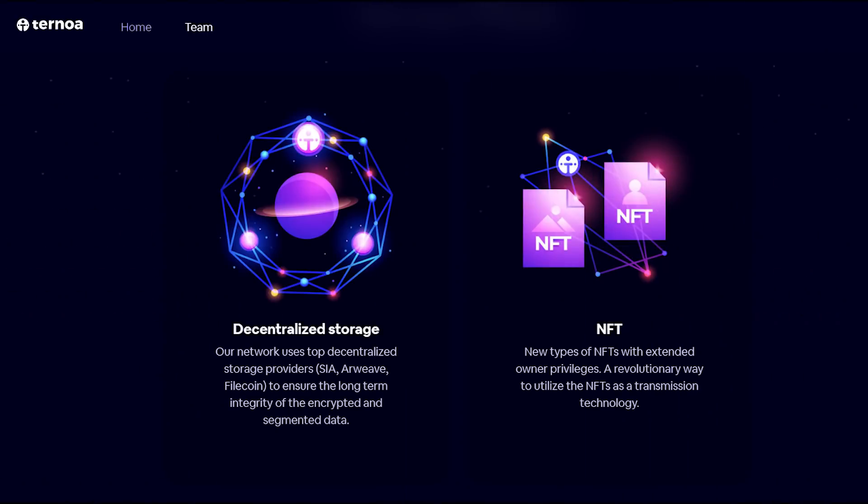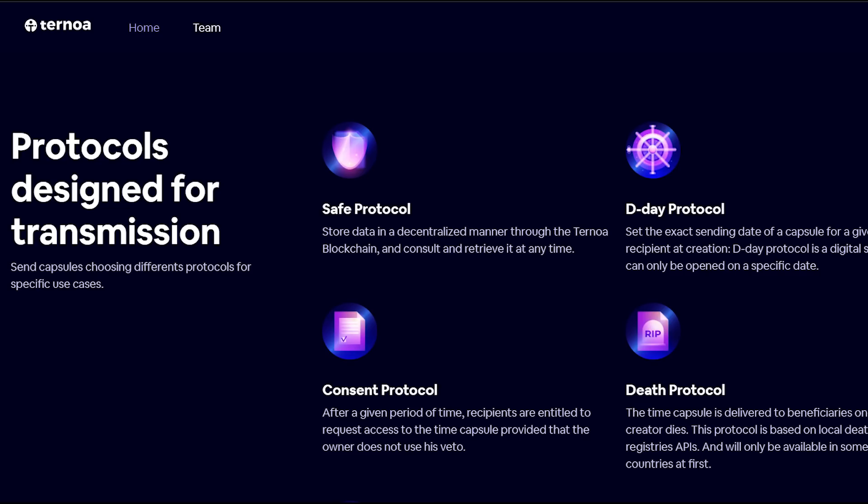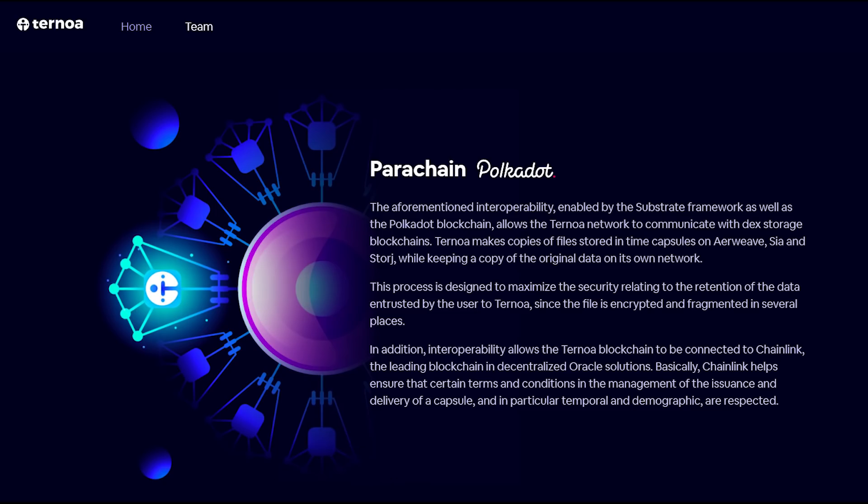In today's video, we are going to review this project and highlight the most important features that you need to know about Ternoa so far. Be sure to watch this video until the very end if you want to find out how blockchain is revolutionizing the way data is stored and transmitted. We are going to have more videos on this project, explaining certain elements in greater detail and keep you posted on important updates and developments. So be sure to subscribe to our channel so that you don't miss any of these upcoming videos when we post them.